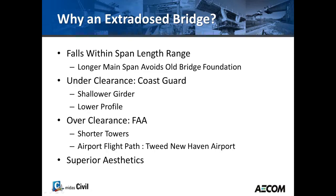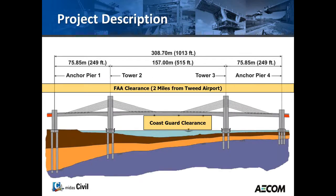Why was an extradose bridge selected for the Q Bridge? First, it falls within the length range for an extradose bridge. Second, a longer span allowed us to avoid the existing bridge foundation, since the old bridge had to remain functioning during erection. The shallower girder gave a lower profile to allow for the navigation channel underneath. The shorter towers were needed because of proximity to the airport requiring overflight clearance. Finally, aesthetics was also a key reason.